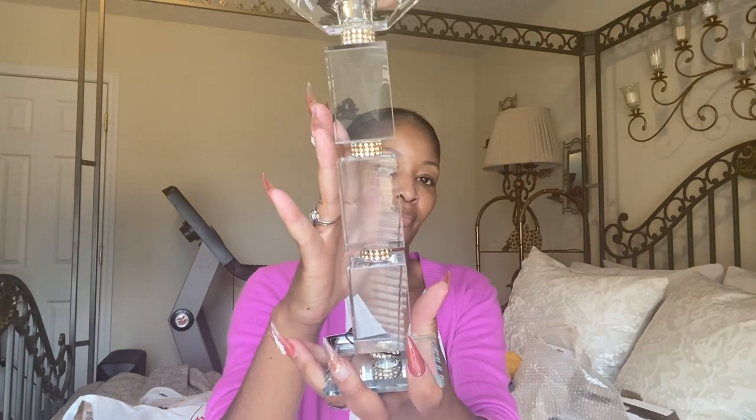These next items came from Tuesday Morning and they were so gorgeous I just had to get them. They're by the brand Precious Home and both were $19.99 — they both look the same. They have a beautiful gold detail in between and I can see them going very well with my decor. I got two of them.